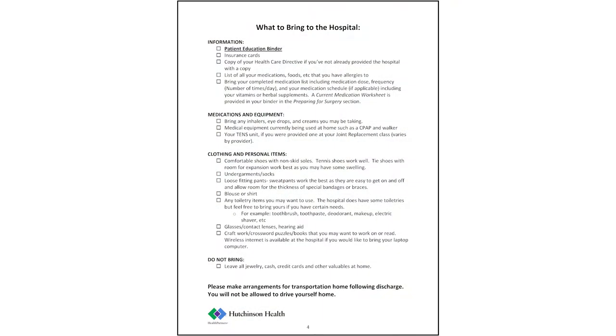Under the preparing for your surgery tab you will find a list of items to bring to the hospital the day of surgery. Some items to highlight include your insurance card, this book, loose fitting clothes, non-skid shoes, and medications you take unless otherwise instructed. This may include inhalers, special creams, eye drops, or CPAP machines.